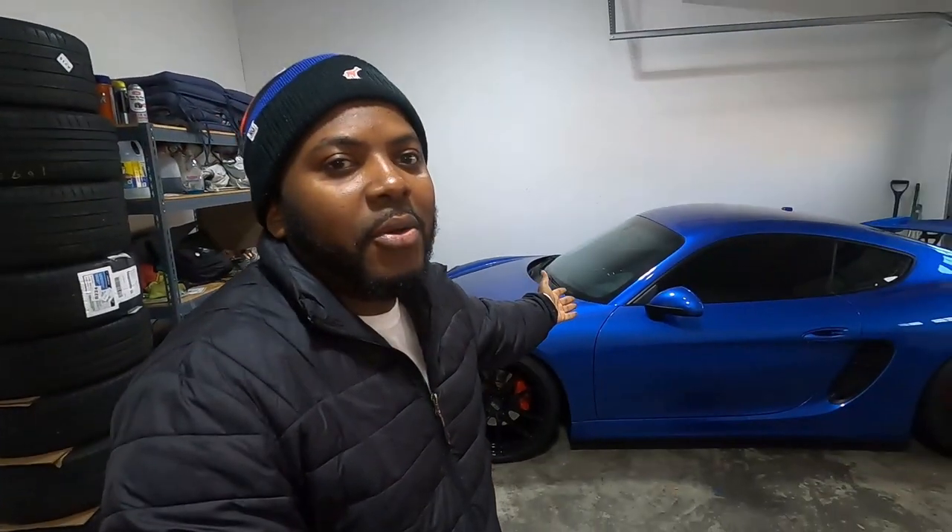I decided to part ways with the E46 M3. I sold it to a guy that is local and every now and then I see the car. My plan is that maybe someday when I have more money I can ask the guy if I can have the car back — so if that happens, you might see it back on the channel. I decided to keep the Cayman because I just could not get rid of it. That exhaust — when you hit that 6,000, 7,000 RPM, oh my God, it is so addictive. It's beautiful. Why would you sell such a thing? I still have so much joy whenever I drive this car.